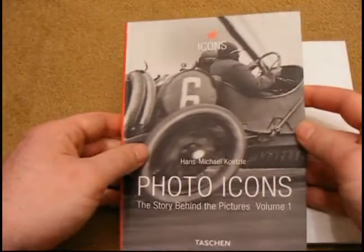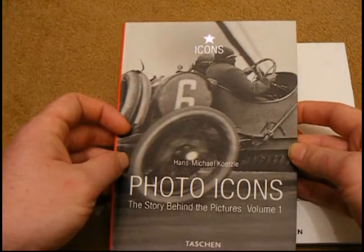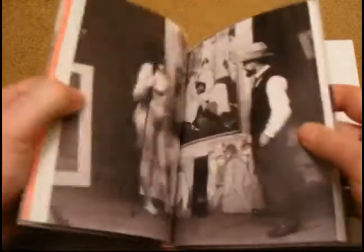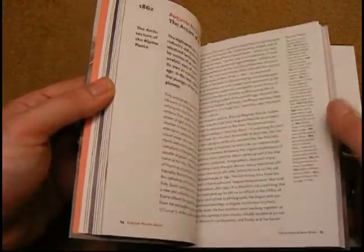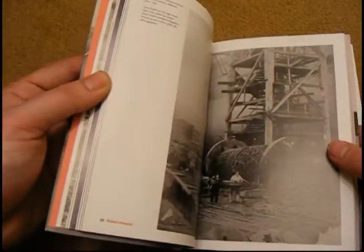So what's it all about then? Well, what these books do is they take famous and well-known photographs that probably changed the face of photography, and give you a really good background about the photograph, the artist, the effect it had, and just sort of brings you up to speed with the interesting stories often behind these images.